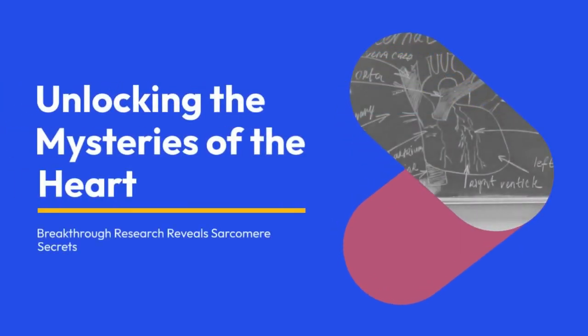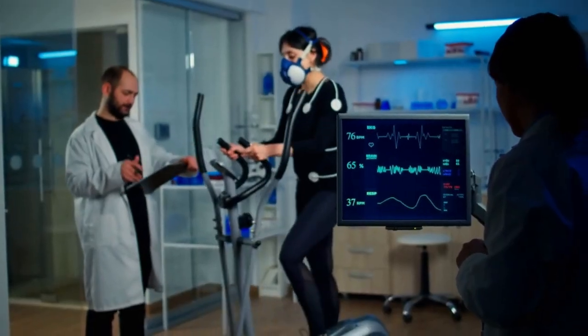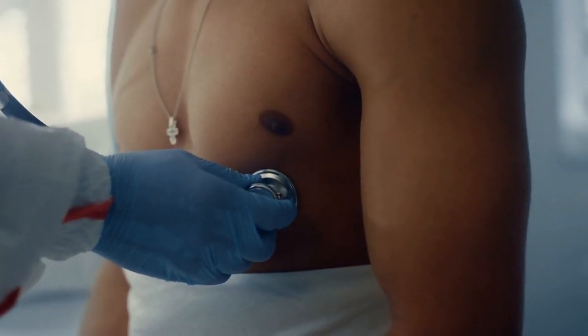Unlocking the mysteries of the heart, breakthrough research reveals sarcomere secrets. Cutting-edge research has unveiled the secrets of the heart's sarcomere, shedding light on its intricate molecular organization and function.